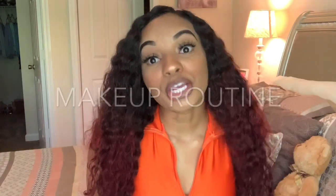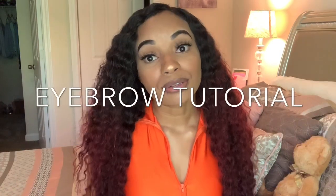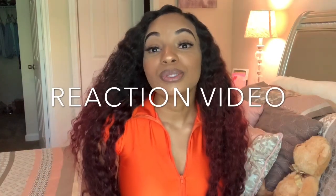You can do your everyday makeup routine — people love to see different people do their makeup because everybody does it differently. You could also do an eyebrow tutorial, since everybody does their eyebrows differently and uses different products. People would like to know what products you use and see how it looks on you.